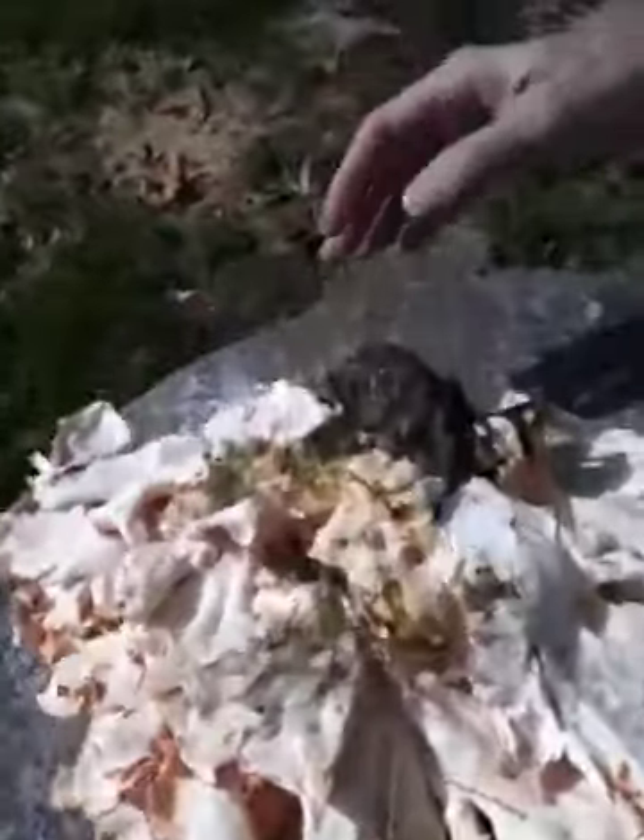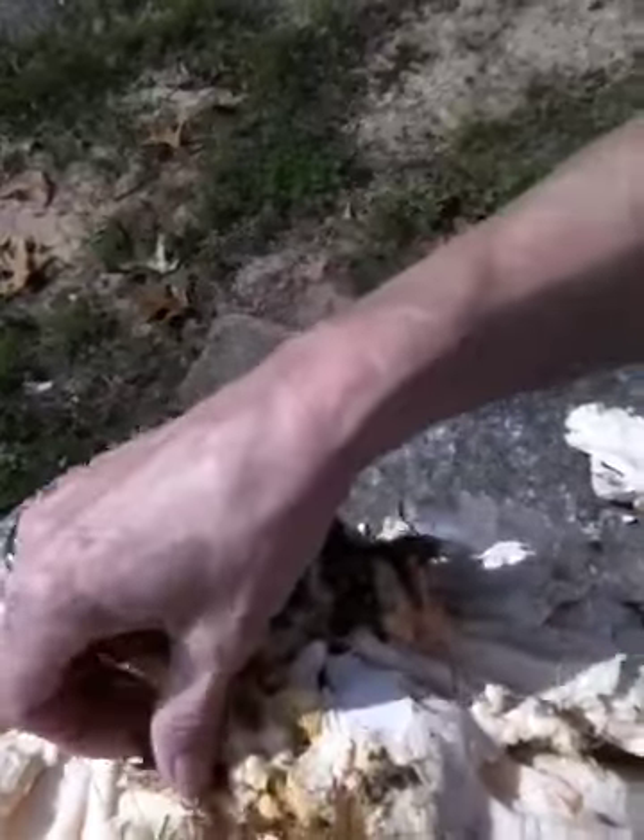We're going to turn it over and show you the bottom now just so that you can see. This is the bottom of the mushroom — it grew from one big stem out of the ground.